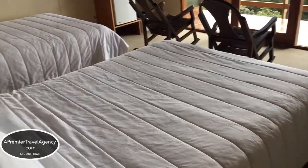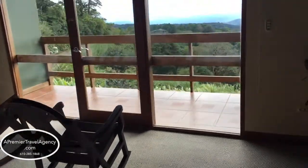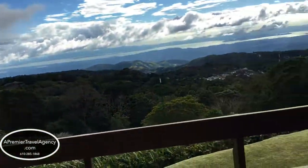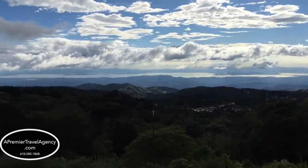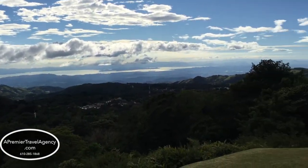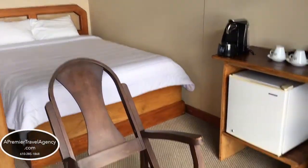A much better view during the daylight of the El Establo Resort in Monteverde, Costa Rica. And now, with it being clear, you have views of the Pacific Ocean. The rooms are very large.